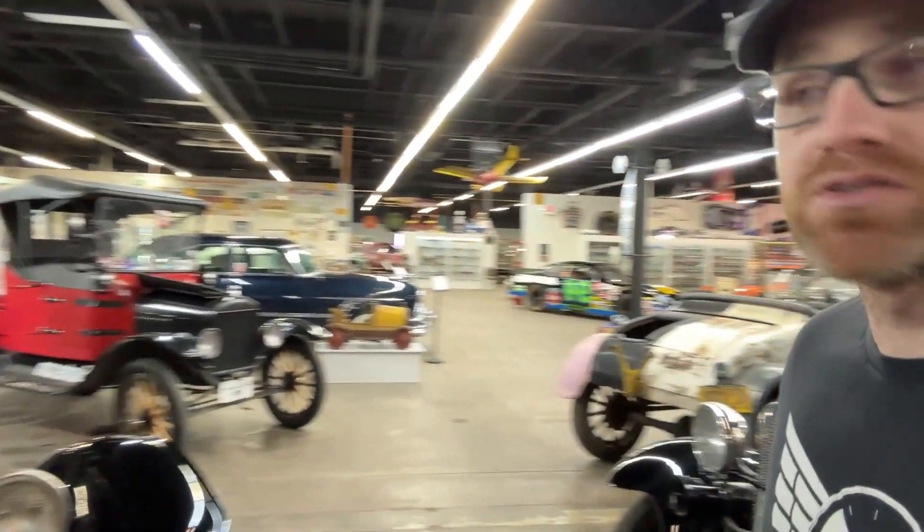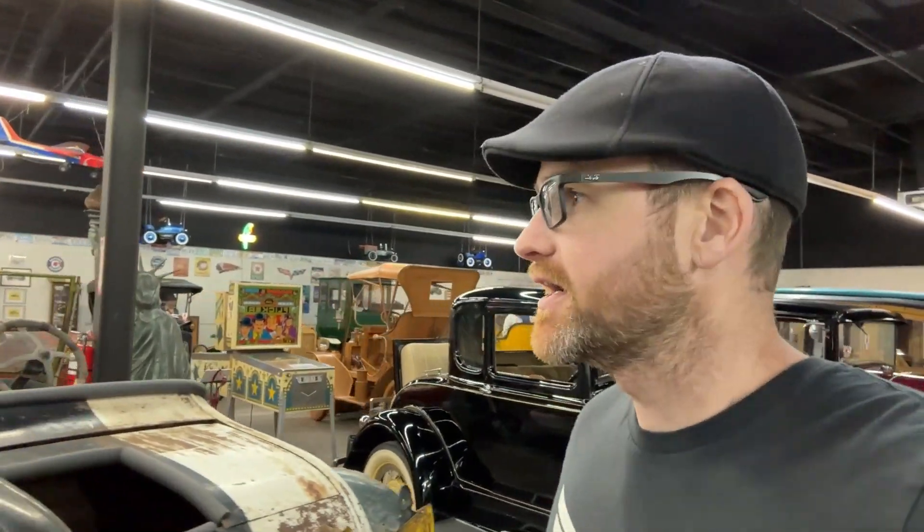Once you turn the corner, you find yourself in Gallery 2. Gallery 2 is the rest of the museum — that was the entire museum when we first moved into this building. Gallery 2 consists at the moment of our Model A's and 1920s cars. Then there's the Tom Ash collection back there — that's one of the most substantial model car collections we have on display, with over four or five hundred different Franklin Mint and Danbury Mint cars.